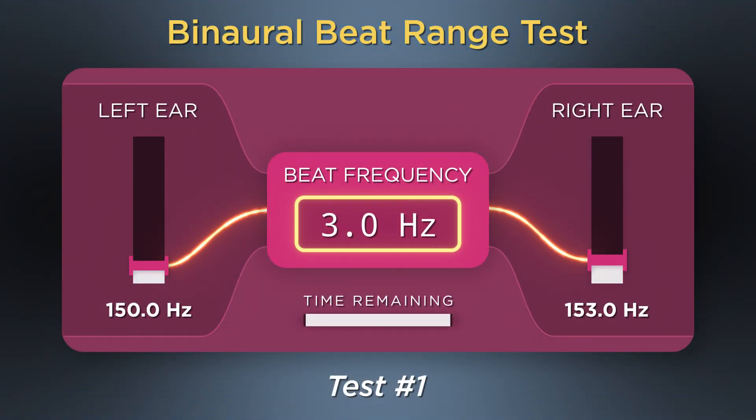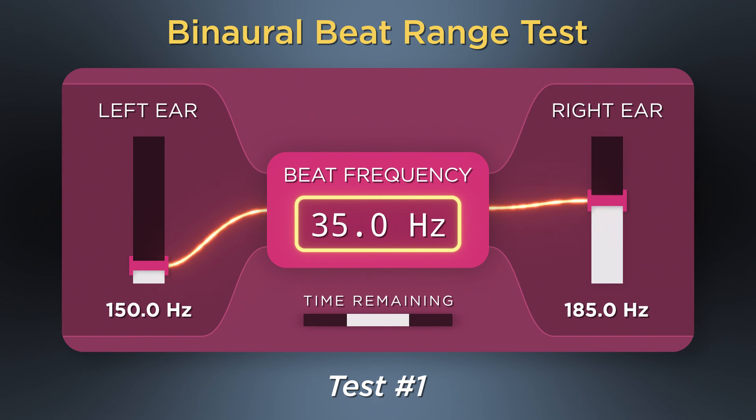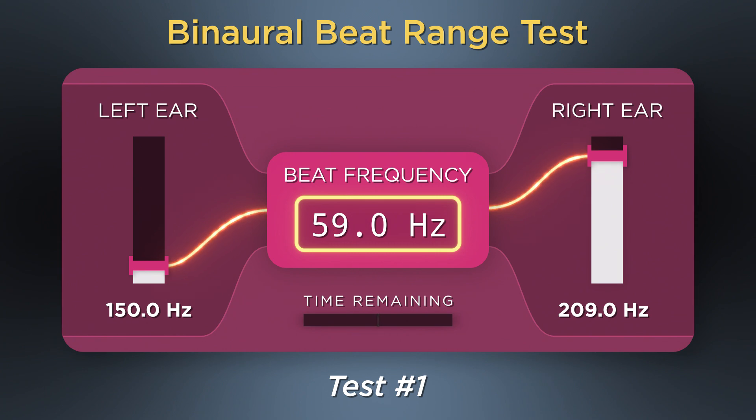Alright, here we go. Test 1 — ascending one beat per second at a time. Good times.